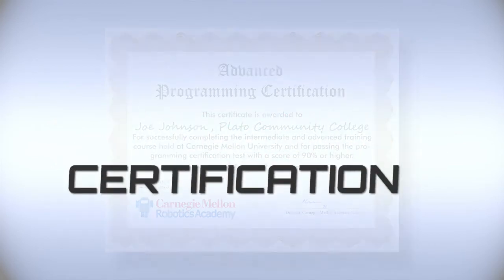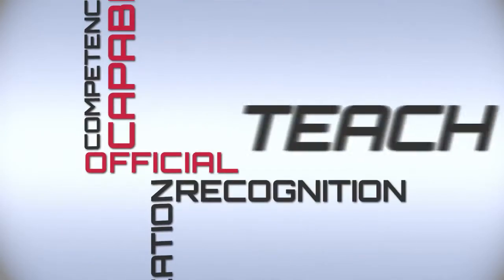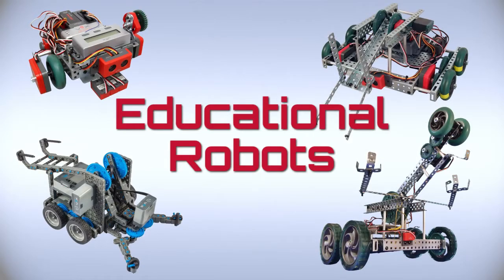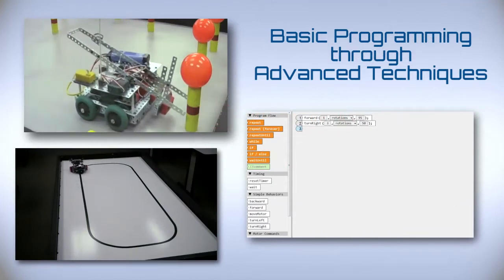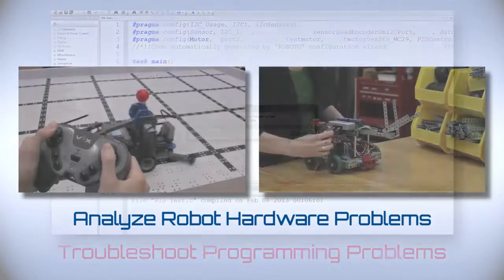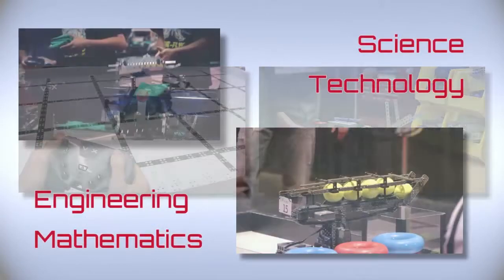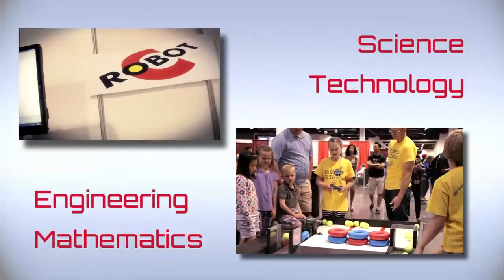The certification will provide an official and public recognition of your competencies and capabilities to teach, program, and troubleshoot educational robots. In our Robotics Teacher Certification courses, we teach basic programming through advanced techniques, how to debug and troubleshoot students' programming problems, how to analyze robot hardware problems, and how robotics can be used to teach science, technology, engineering, and mathematics concepts.